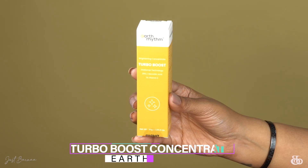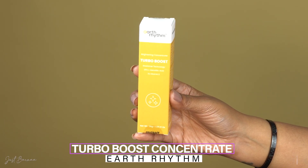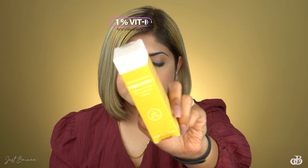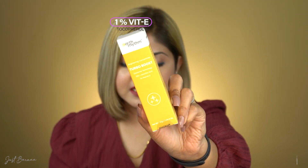This video is going to be very interesting because I'm going to review the latest launch by Earth Rhythm — their Turbo Boost Skin Brightening Concentrate — which has got 25% vitamin C. Yes, my loves, it has 25% vitamin C and also 1% vitamin E, and this is supposed to give you brightened skin.